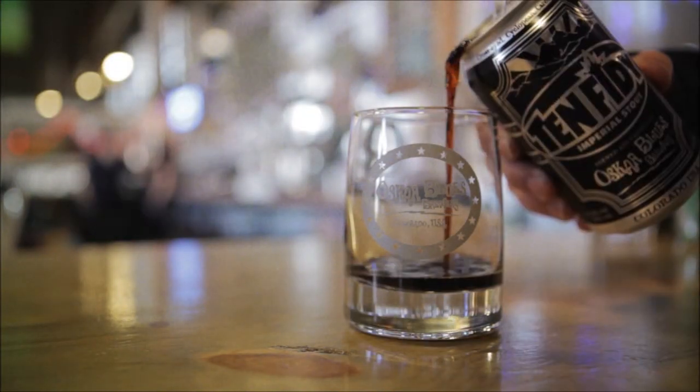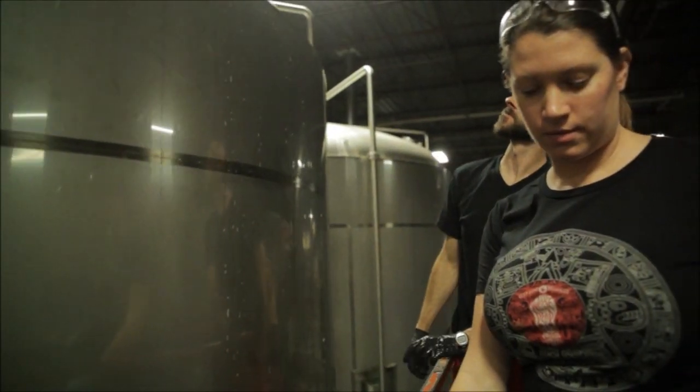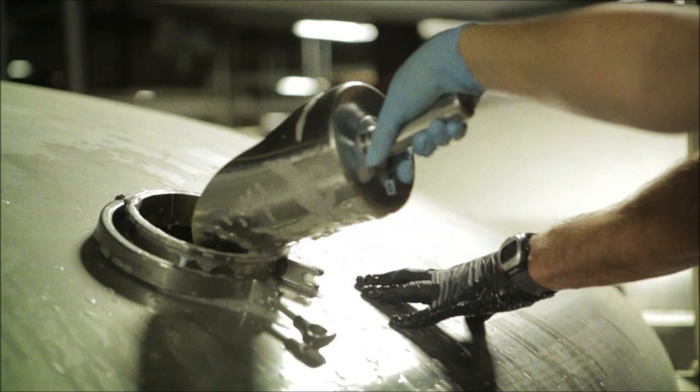Ten Fitty is our Imperial Stout. Big, brash beer — a lot going on. It uses a lot of specialty malts. It's an Imperial Stout, which means it's very, very big, very thick. 10.5% alcohol.